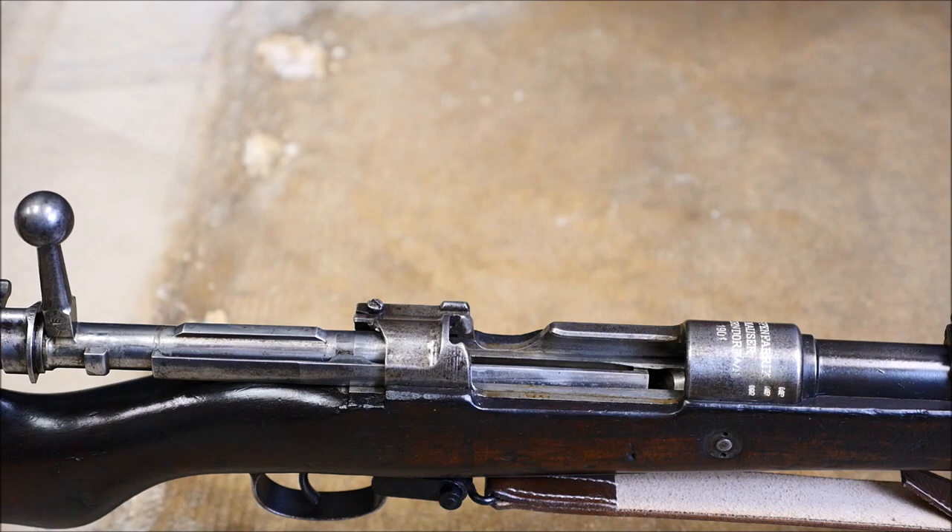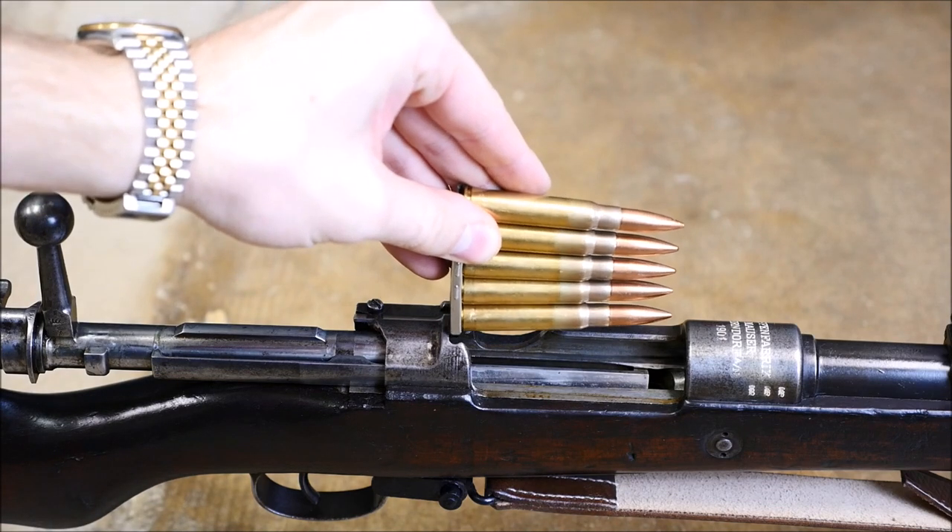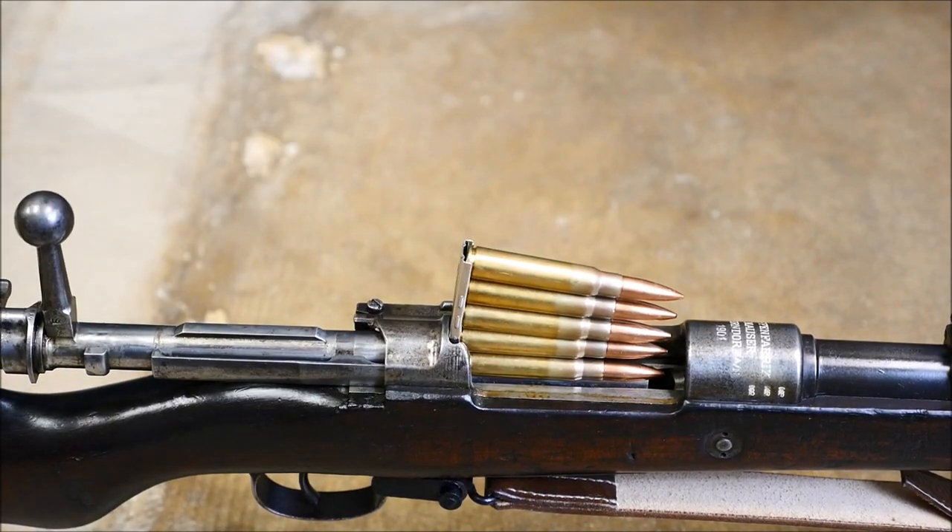But let's load up and take it to the run and gun course. We're going to shoot 25 shots with a total of four reloads. Let's see how it performs.